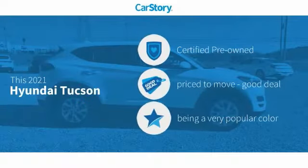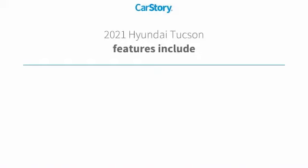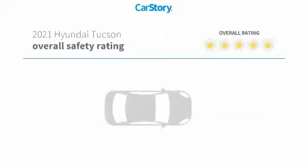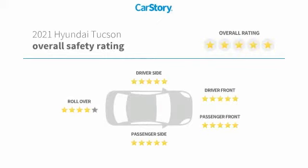Car Story Research indicates this vehicle as certified pre-owned, a good deal. Features also include keyless entry, rear view camera, steering wheel controls, MP3, hands-free Bluetooth integration, and has been listed as an IIHS Top Safety Pick with these ratings.